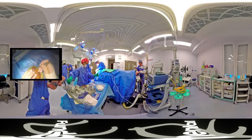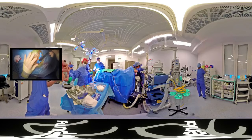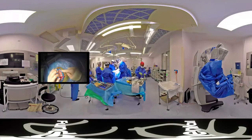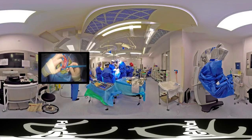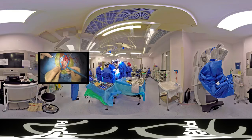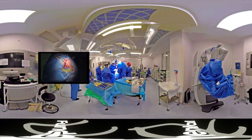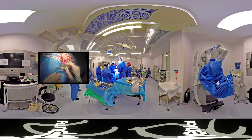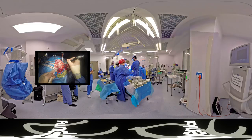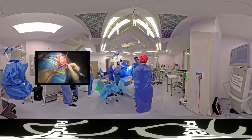We start the operation by cutting through the scalp, and we put these little blue clips on the edge of the scalp to help stop any bleeding from the edge of the skin. We then do a little bit more work to expose the area of bone needed for the operation. The skin is secured, and we're now going to start making a very small hole in the scalp with a fine drill, then use another attachment to the drill to cut safely around a small trap door of bone, just behind the eye.